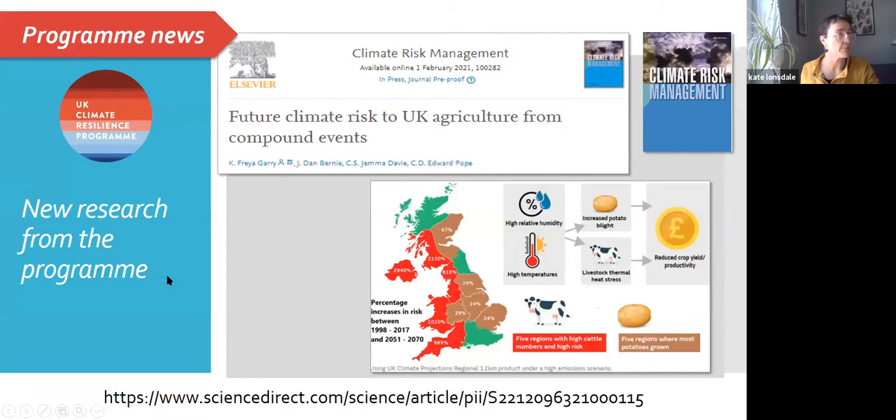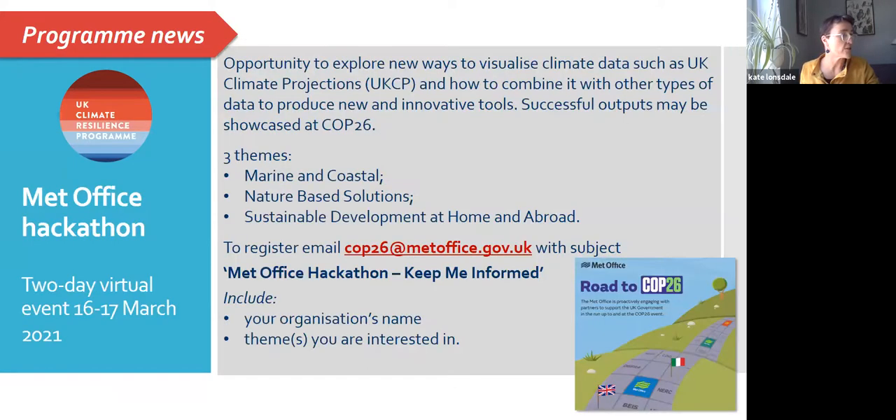There's some new research coming out of the programme. A paper by Dr. Freire Gary and others at the Met Office has been published on compound hazard events and the implications for the UK agriculture sector, comparing the frequency and duration of compound events now with those 50 years in the future, and the implications for livestock and potato blight. The Met Office is also running a two-day virtual hackathon looking at new ways to visualize climate data around three themes: marine and coastal, nature-based solutions, and sustainable development at home and abroad.